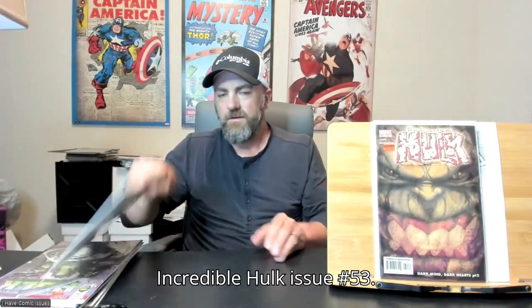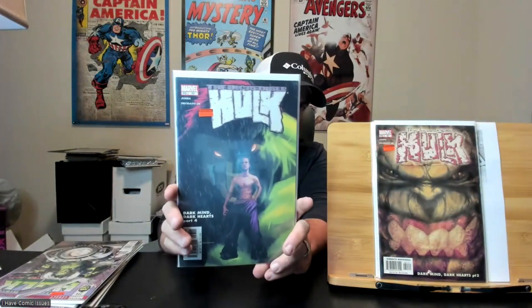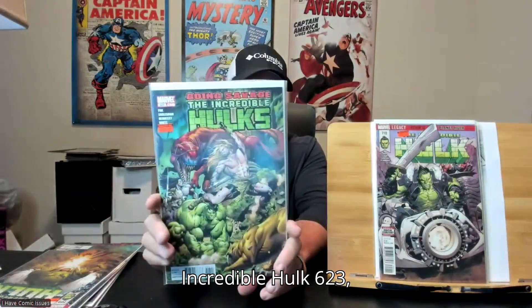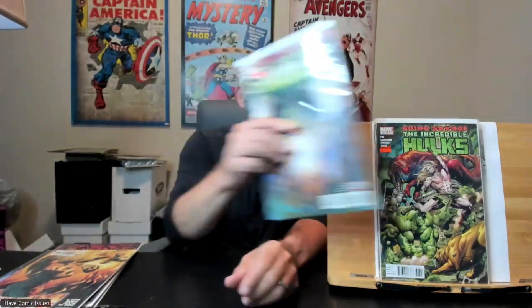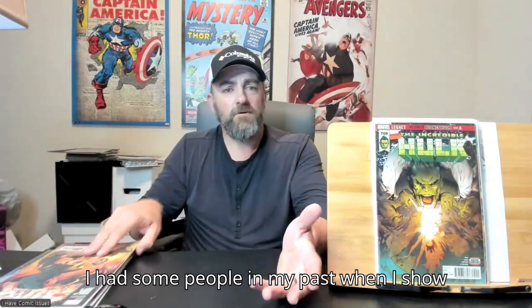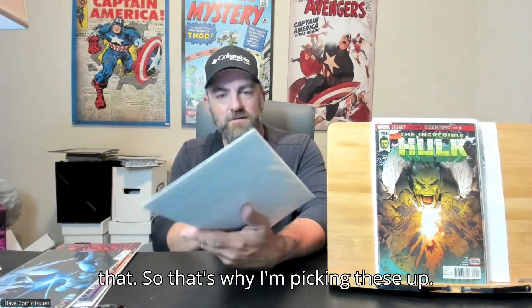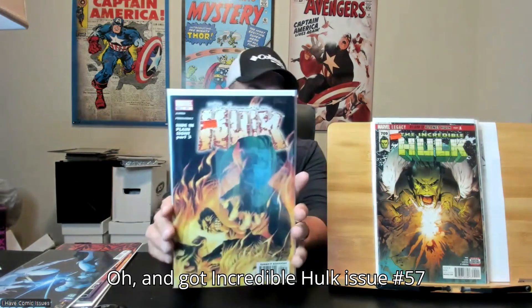That's just a scary cover! Incredible Hulk issue number 53. Incredible Hulk 7.10. Incredible Hulk 6.23. Incredible Hulk 7.09. I had some people in my past Whatnot show that really liked the Hulk, so that's why I'm picking these up. Got Incredible Hulk issue number 57.